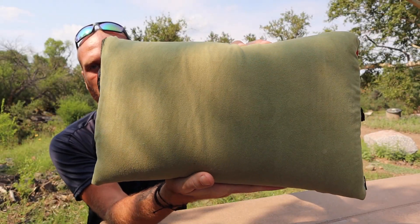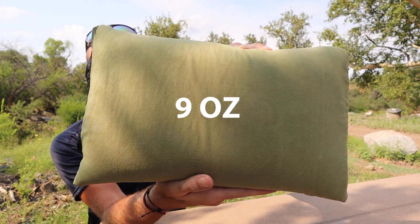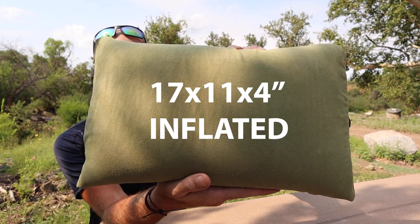Just to give you a few of the quick stats on this pillow: it's coming in at $39 US on Amazon — there will be a link down below if you guys want to check it out. It comes in at 9 ounces and measures about 6 by 4 inches packed and 17 by 11 by 4 inches inflated.